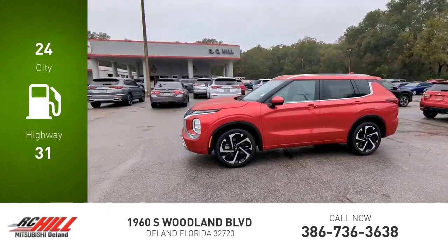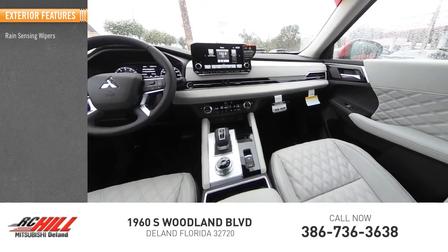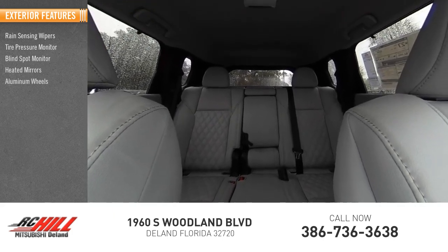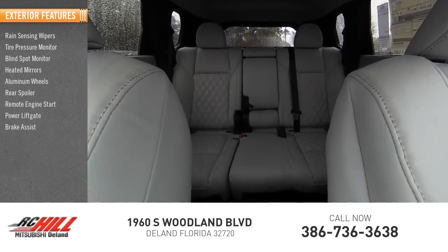This vehicle has less than 100 miles. Here are some of this vehicle's great options: rain sensing wipers, tire pressure monitor, blind spot monitor, heated mirrors, aluminum wheels, rear spoiler, remote engine start, power lift gate, brake assist, and traction control.